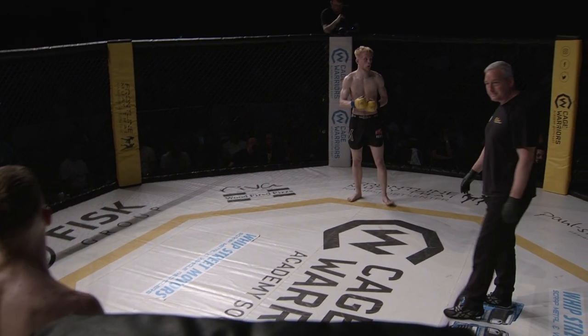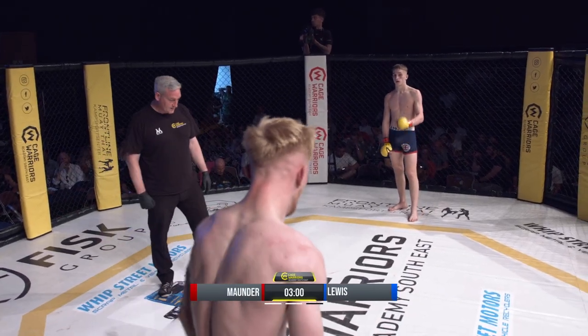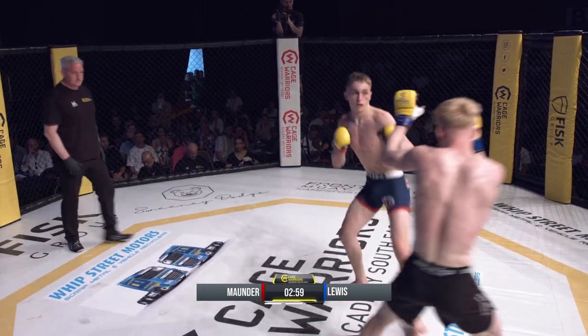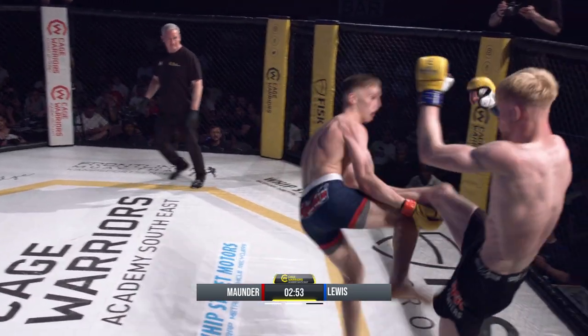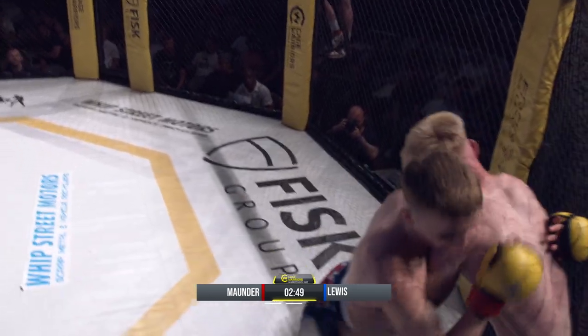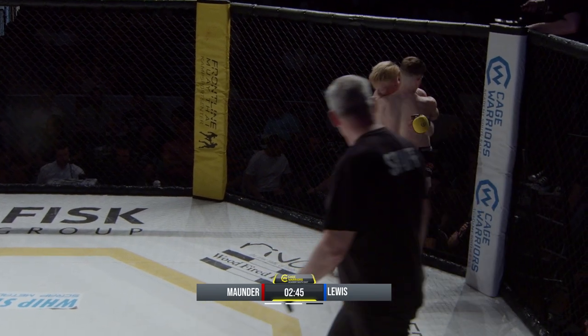Lewis needs to find something to turn this around after that first round. Coming out for round two, Mounder comes out very aggressive, but his chin is wide up in the air — he's arching it up. And again, now he's in on the body of Lewis.